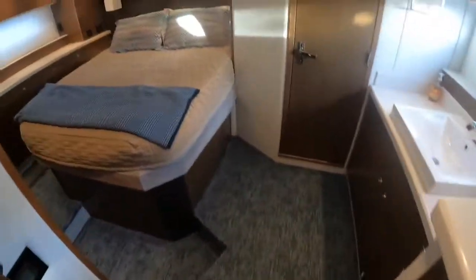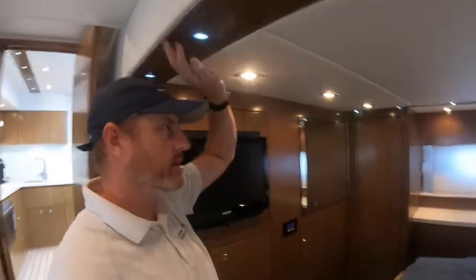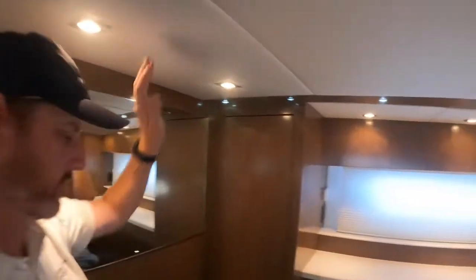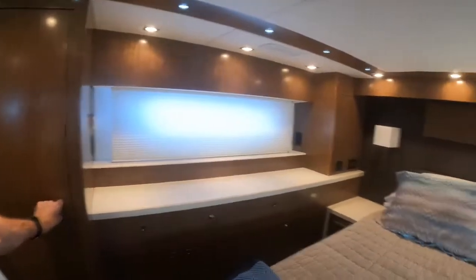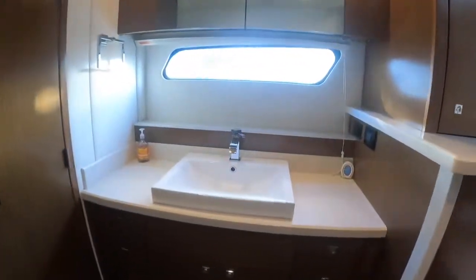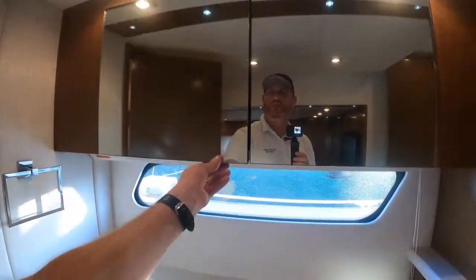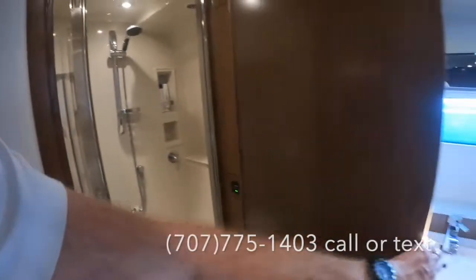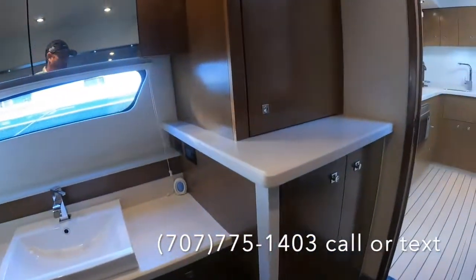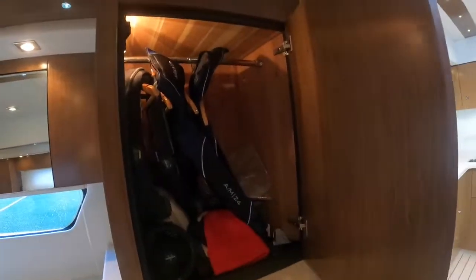We've got our master stateroom here — this is a full beam master. At 6'3" there's plenty of headroom. Cedar-lined closets on here. We've got our sink right out here, plenty of cabinetry space above it, and a separate stall shower with toilet on this one. We've got the washer/dryer combo in here as well. Cedar-lined hanging closets — absolutely beautiful boat.